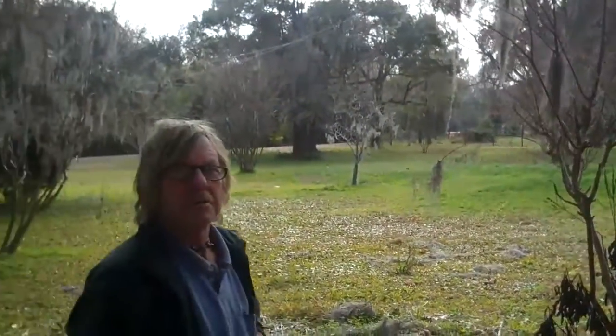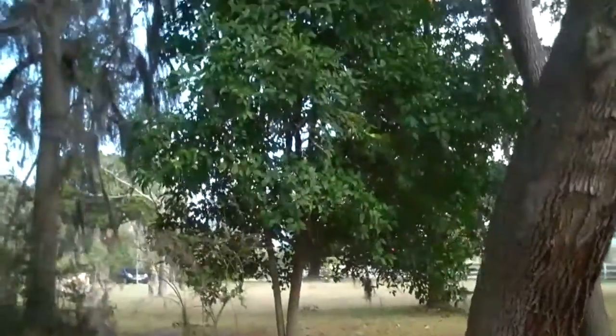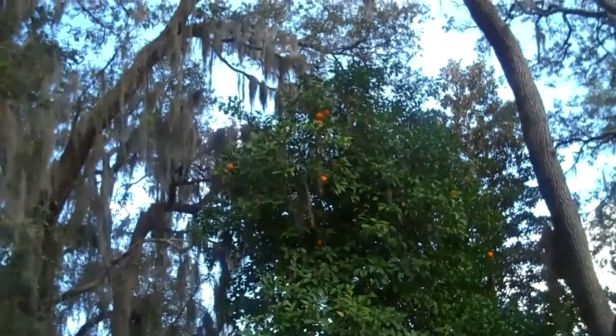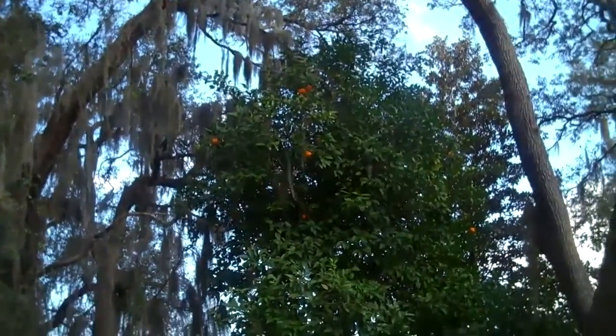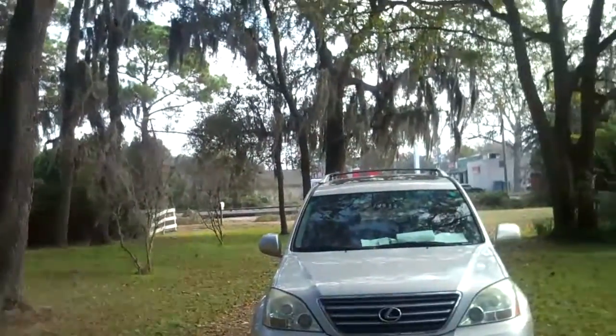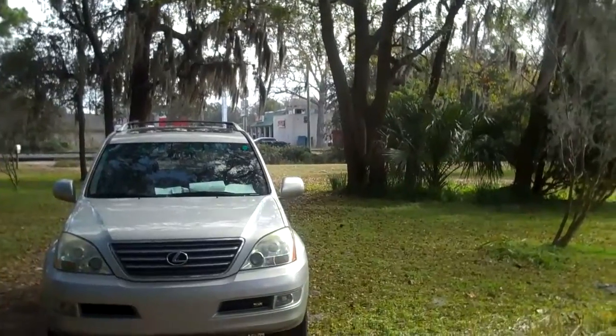It has some fairly mature trees — that looks like an orange, or is that orange or tangerine? Orange, that's right. It is a nice thing — it is walking distance to Walmart, Winn-Dixie, and a few stores.